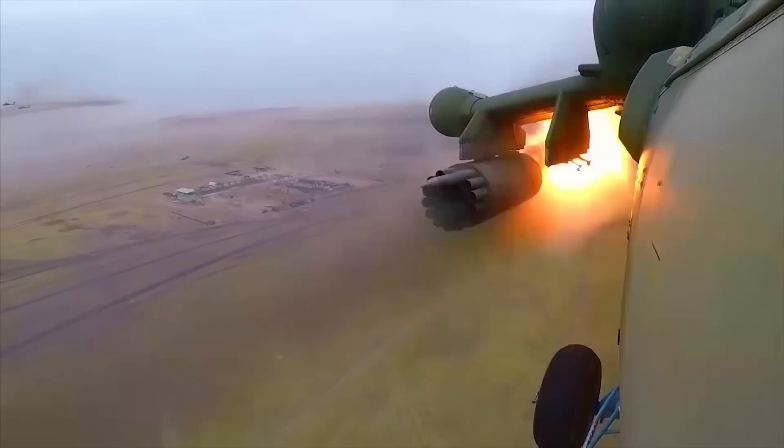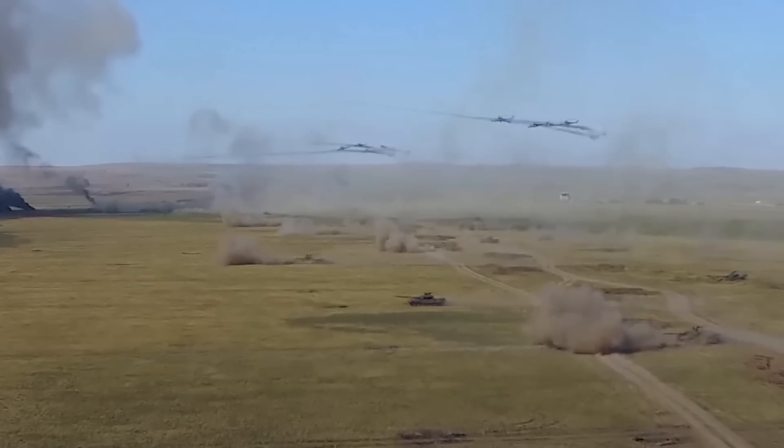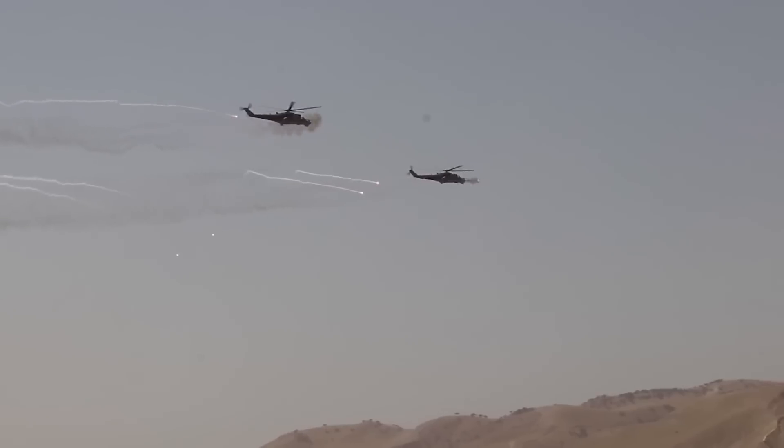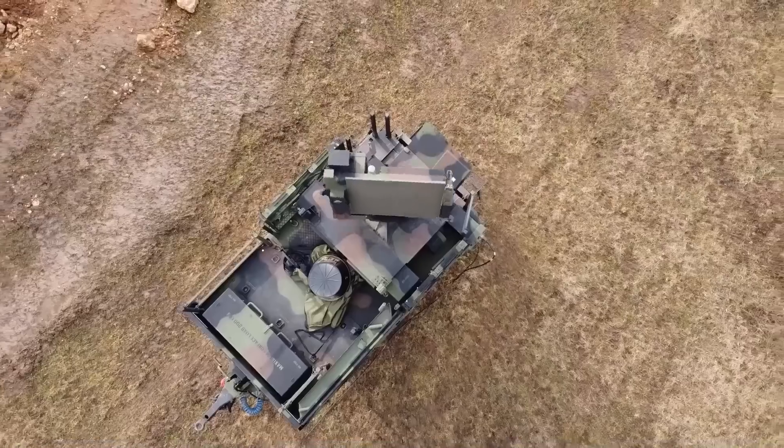What happens when the skies above become a battleground? With the rise of drones, helicopters, and other low-flying threats, the need for robust short-range air defense is more pressing than ever.